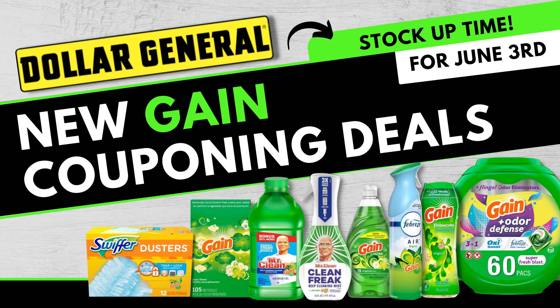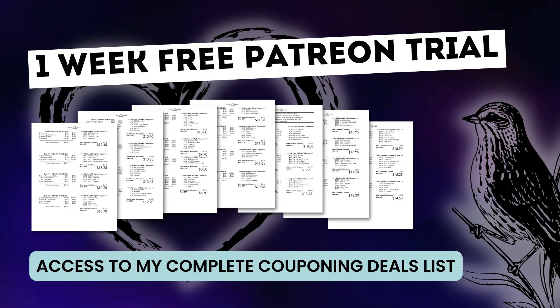Hey, welcome to Love Live Save. Today I have put together some amazing and easy-to-do game deals that you can do this Saturday, June 3rd at Dollar General. But before we get started, I have some news I have been super excited to share with you.